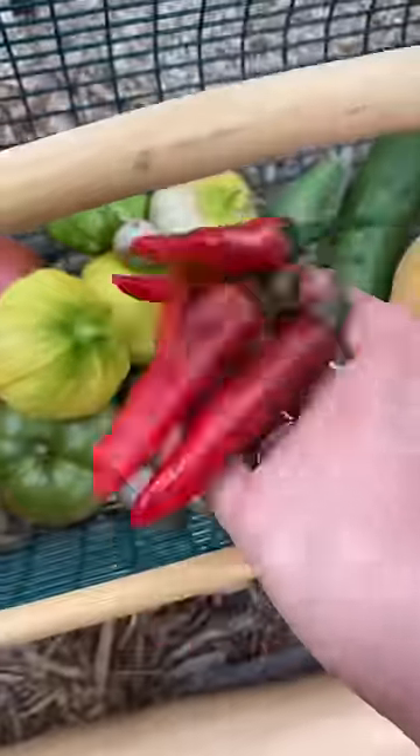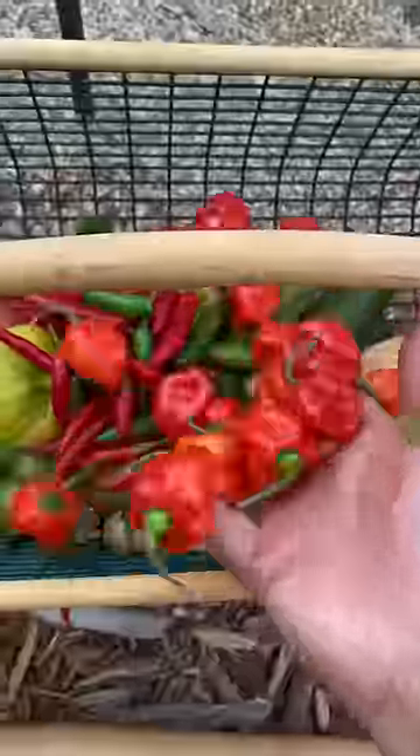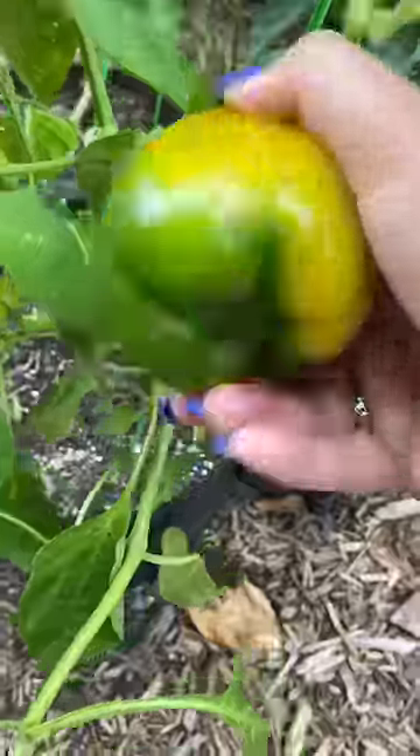Lots of these murasaki peppers, lots of little Thai chili peppers, serrano peppers, habaneros, cubanelle pepper, yellow bell pepper.